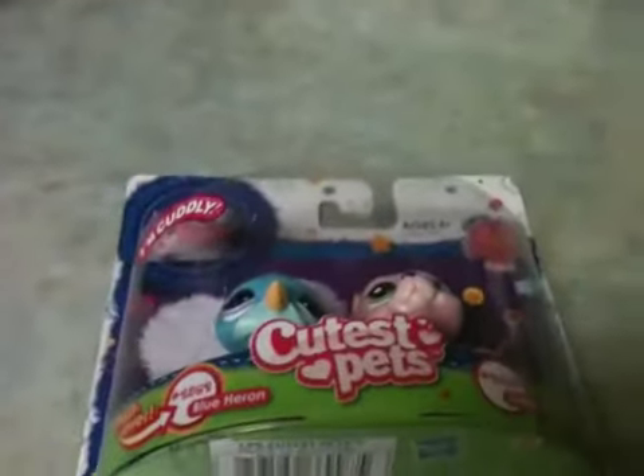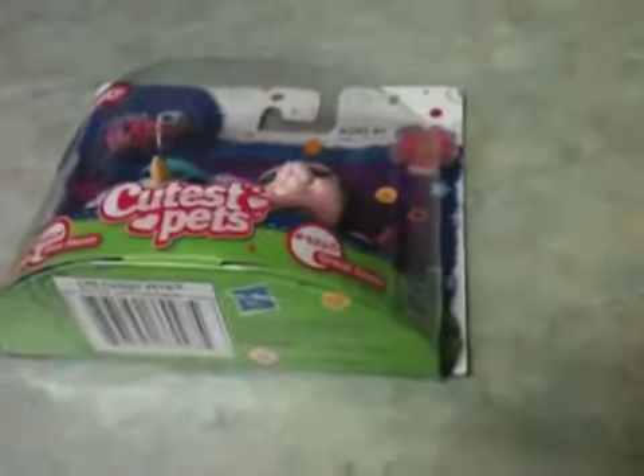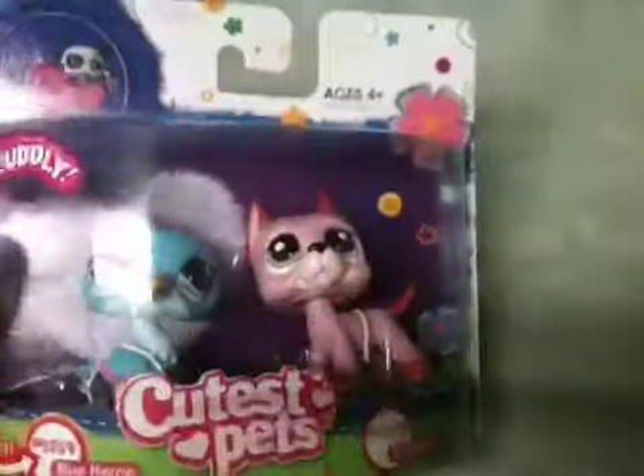Hi, I haven't made a video in a while because I haven't really bought any new things lately, but Saturday before last — not just this past Saturday, Saturday of the other week — I got these at Target.